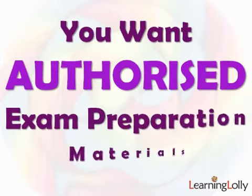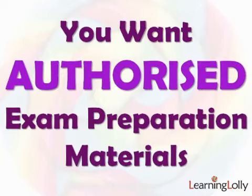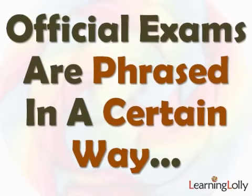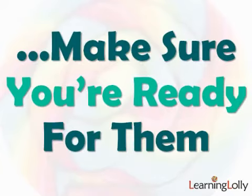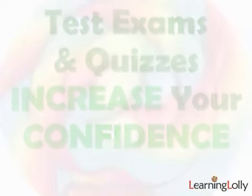Always look for authorised exam preparation materials as part of any technical training package. It's very easy to get thrown by practising exam questions that don't come from official sources — often the way questions are phrased can be quite different and you need to be ready for this. Always test your understanding with quizzes and simulated exams before you take the real thing. You'll be far more confident and much more likely to pass.